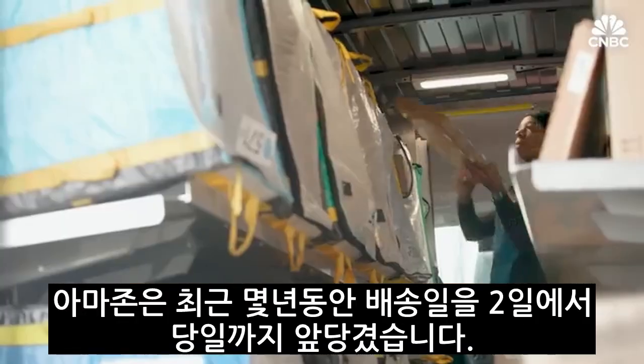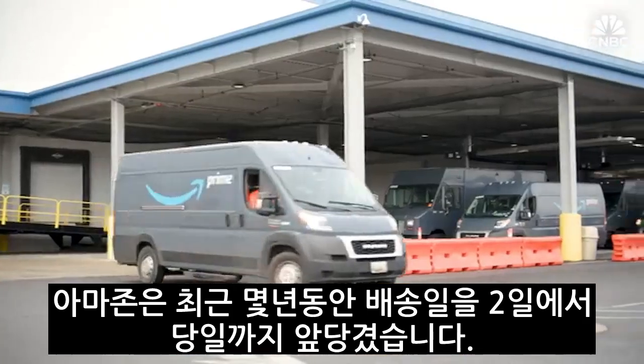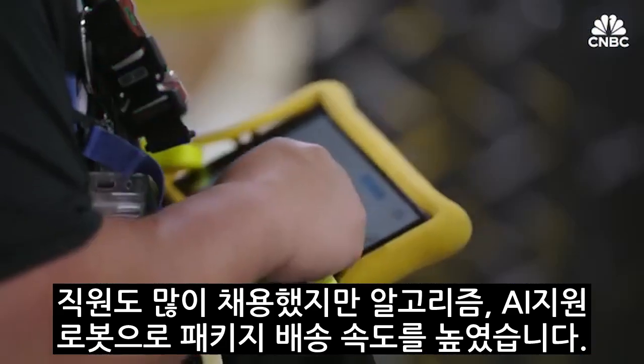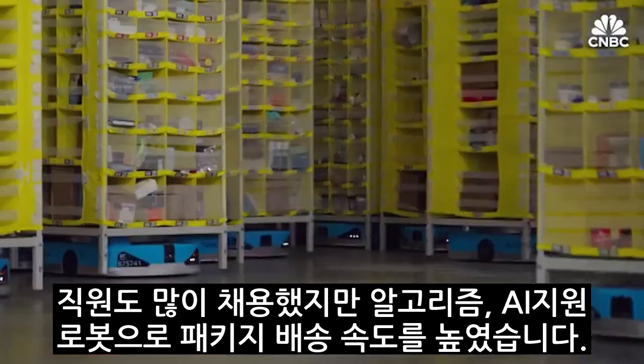For years, Amazon has sped up package delivery — two day, one day, and now, more and more, same day. Made possible by more workers, but also by rapidly improving algorithms and AI-enabled robots.